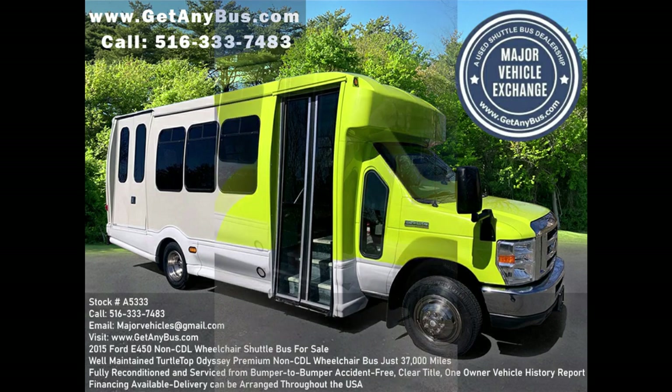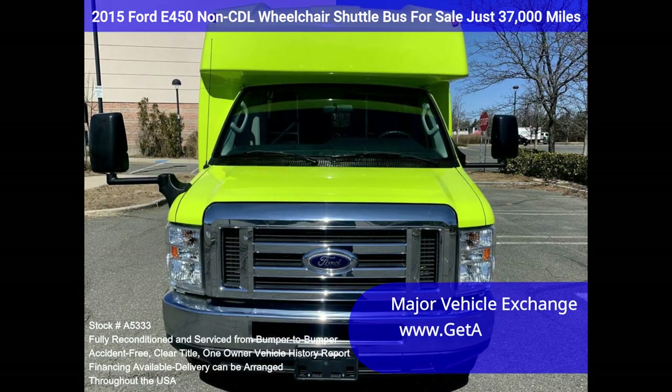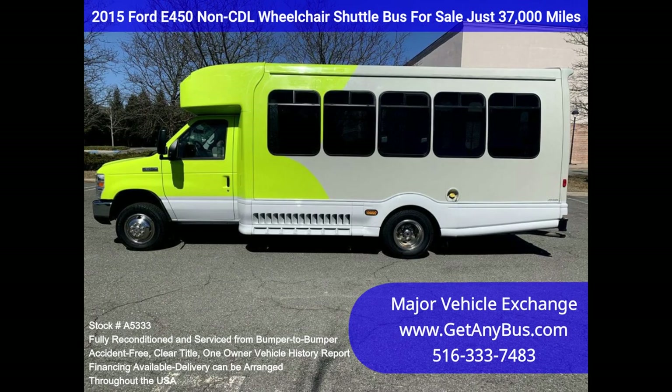Major Vehicle Exchange 2015 Ford E-450 Non-CTL Wheelchair Shuttle Bus for sale, stock number A5333. Fully serviced and inspected Ford E-450 Turtletop Odyssey Shuttle Bus, well maintained and equipped with a reliable 5.4L Ford V8 engine and automatic transmission with overdrive. Just 37,000 miles.